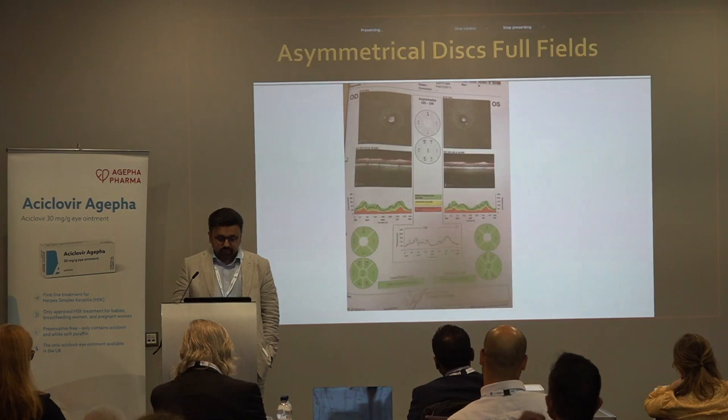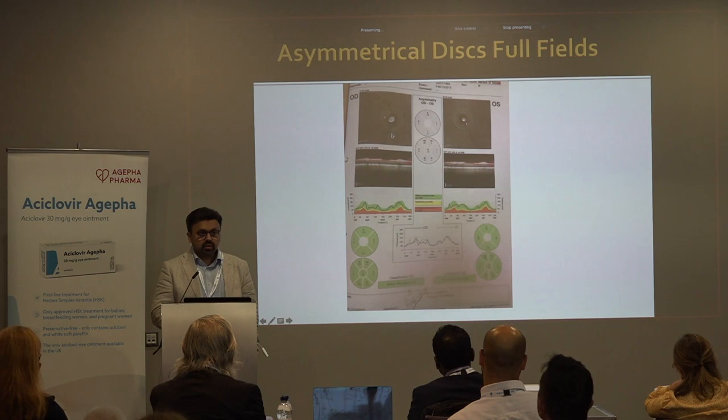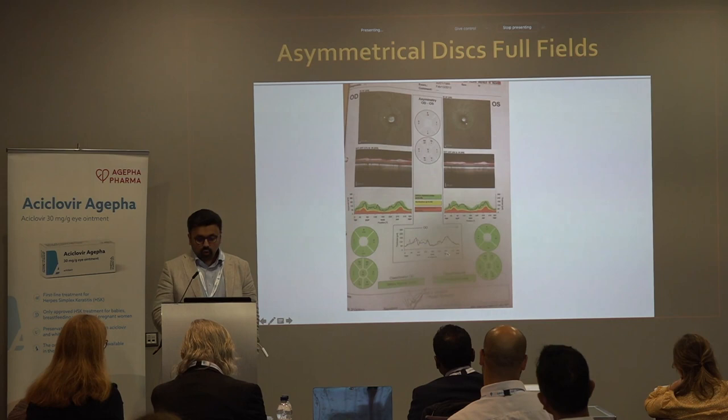Here's another example: this patient was sent in with a large cup-to-disc ratio on the right side, but it's because the disc is much bigger. That's a classic example of a patient who doesn't have glaucoma — the RNFL is completely normal.